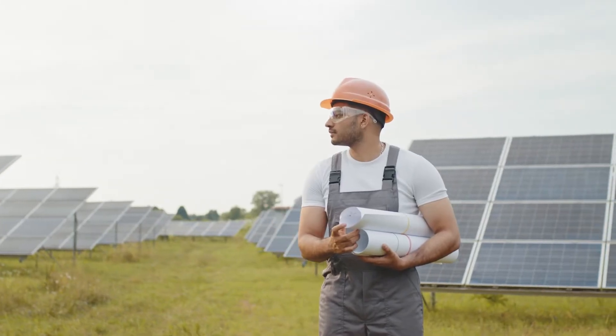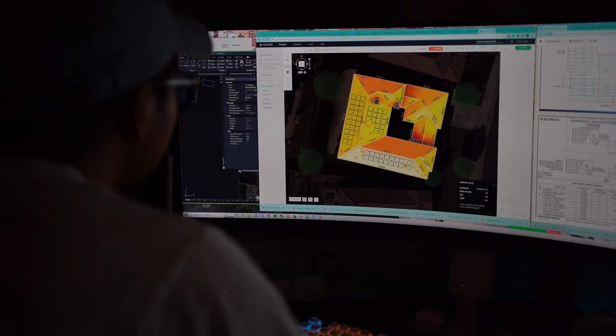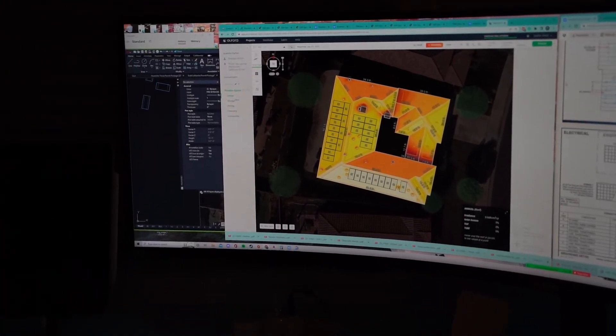Your solar has been installed, so what's next? We need to get approval from your local city or county permit authority confirming that the system was installed safely and correctly according to the approved set of plans we started with.